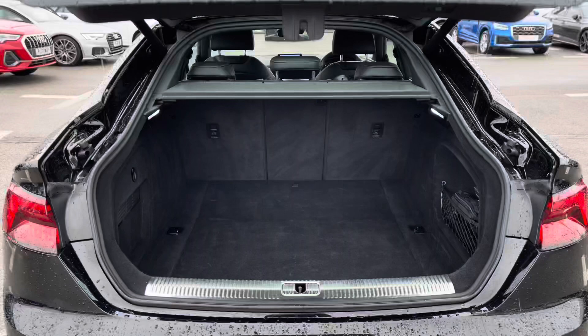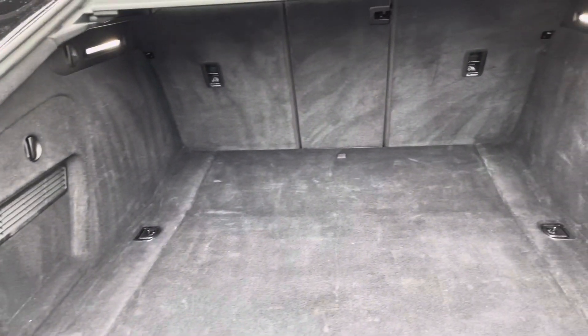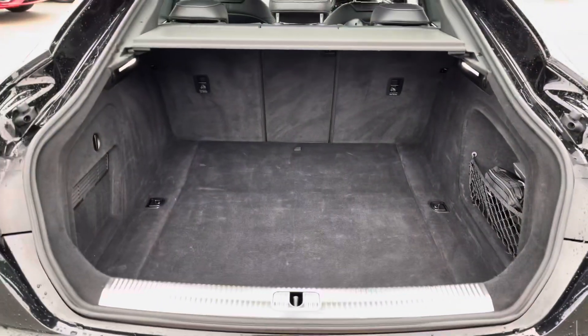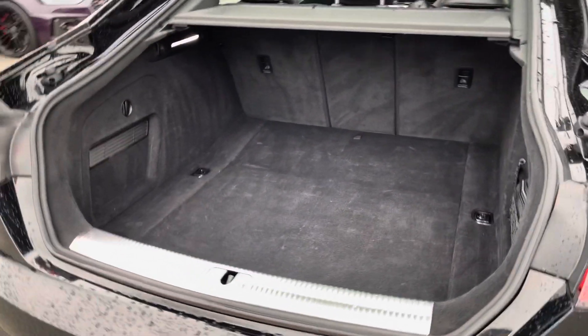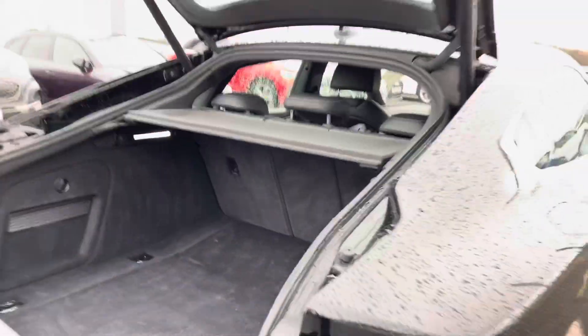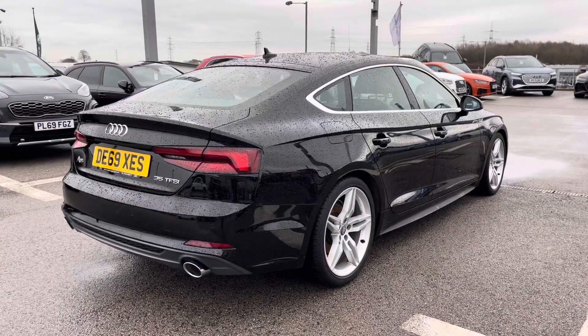Taking a look in the boot, this A5 definitely does not disappoint. We have a really huge spacious boot perfect for big shopping trips or even if you want to carry any luggage. The seats also fold down too so you can carry even larger items when you need to, and with a power operated tailgate it's perfect when your hands are full.